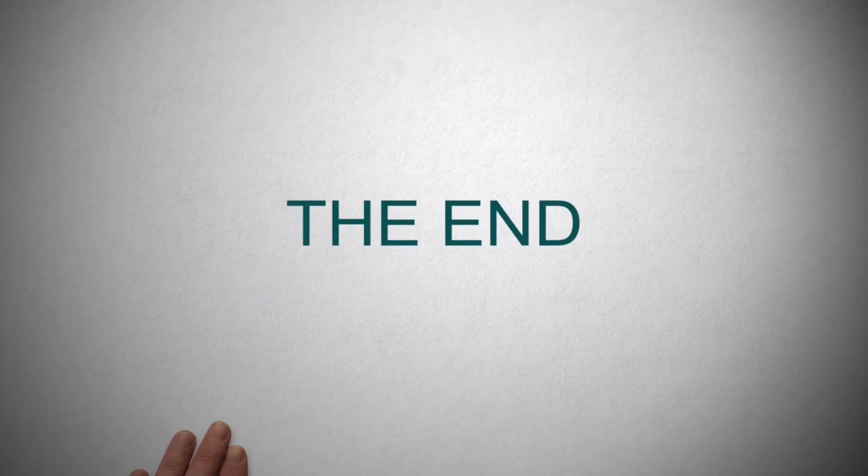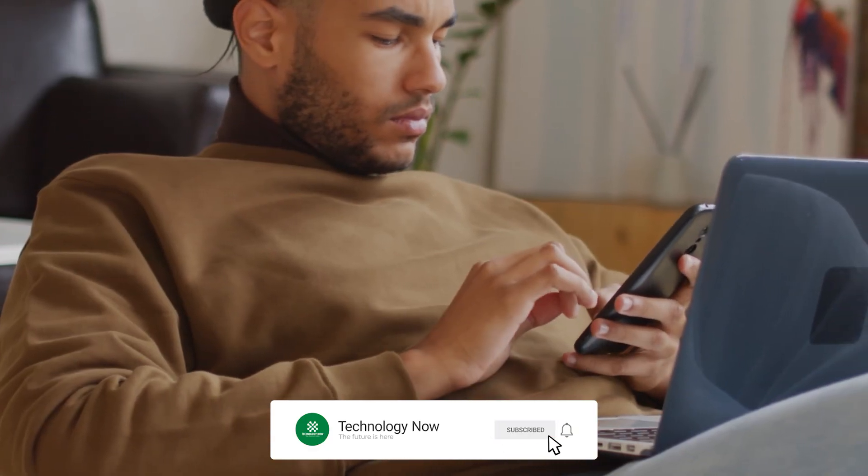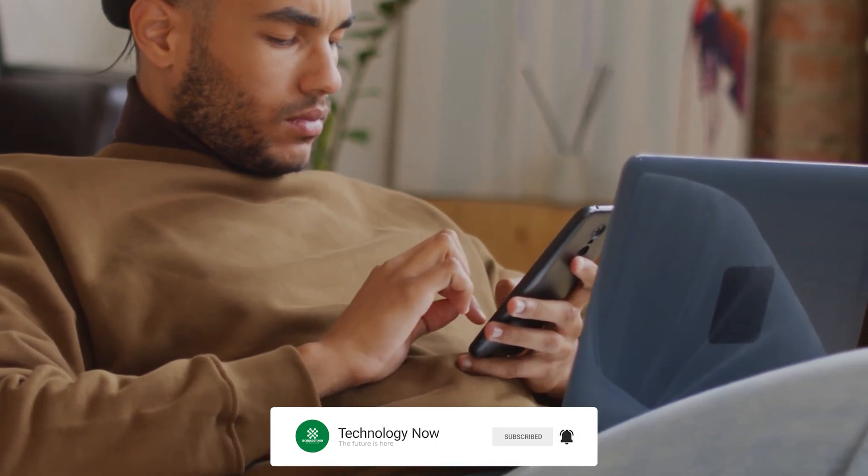And with that, our video has come to an end. Don't forget to like and subscribe to our channel. Stay tuned for future episodes where we uncover more incredible innovations. See you in the next one.